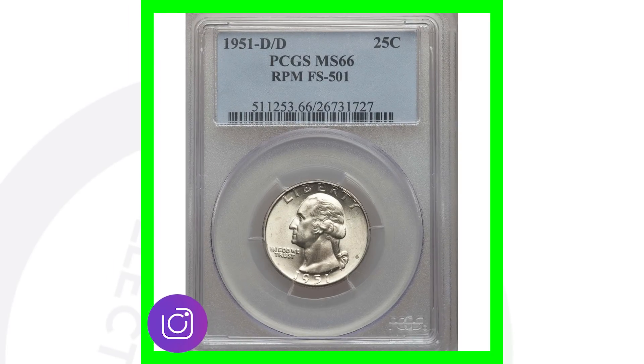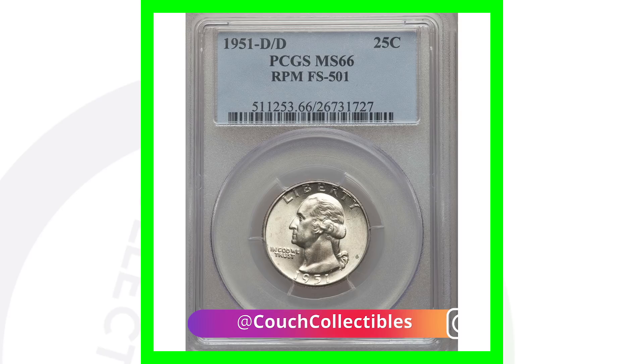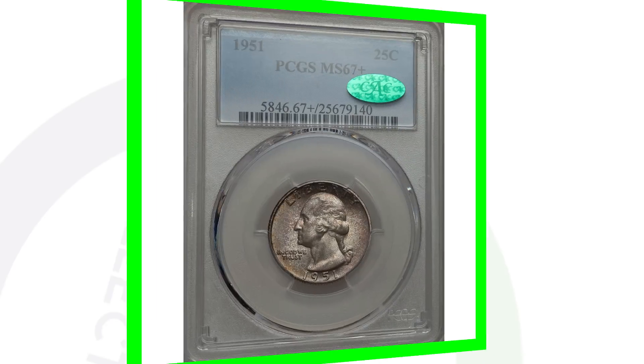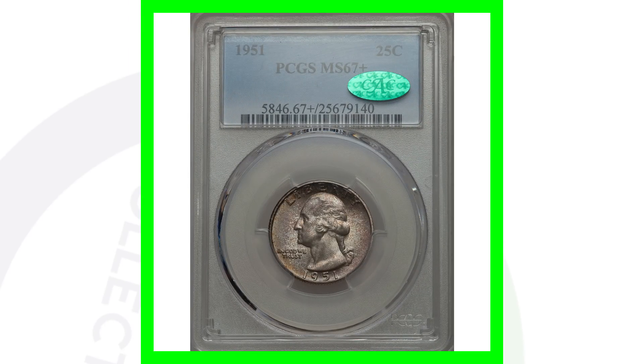Another thing you want to look for on the 1951-D is a repunched mint mark. Put your coin microscope up to the mint mark to see it up close. You can see at the top of the D the outline of the other D — that's a repunched mint mark, or RPM. This quarter, which has the RPM and also a high grade, sold for over $420.